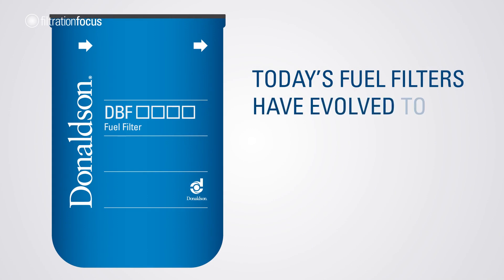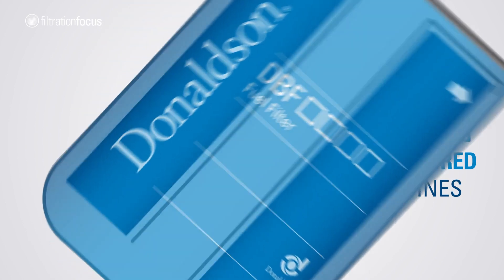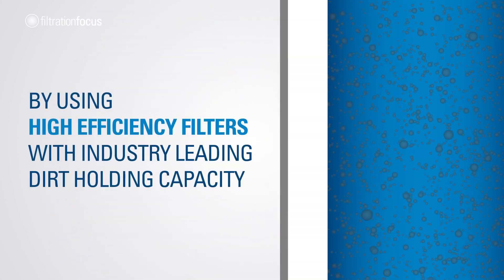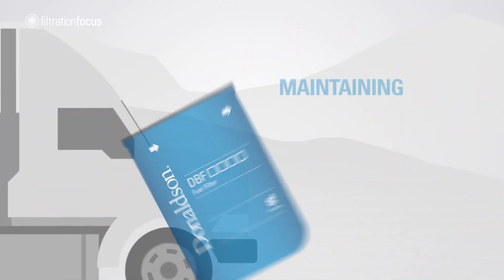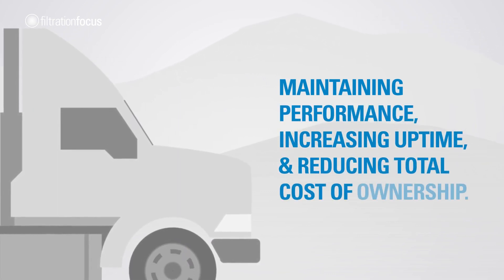Today's fuel filters have evolved to provide the exacting cleanliness required by modern engines. By using high-efficiency filters with industry-leading dirt holding capacity, greater quantities of contaminant can be captured and retained, maintaining performance, increasing uptime and reducing total cost of ownership.